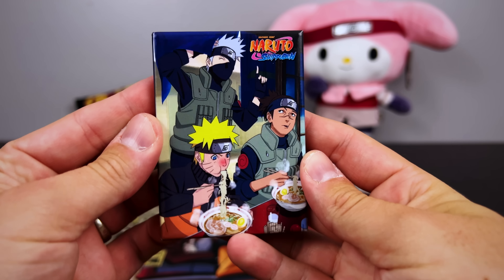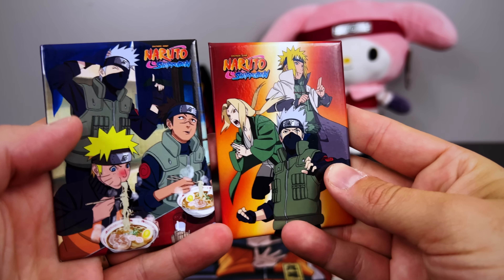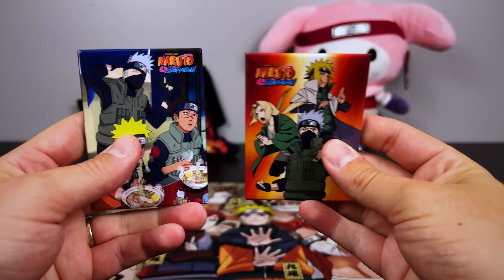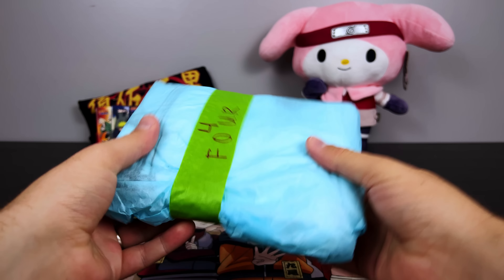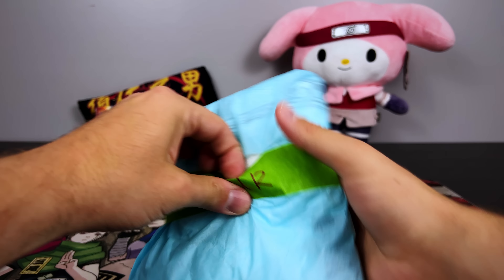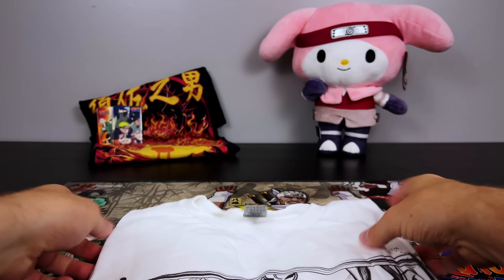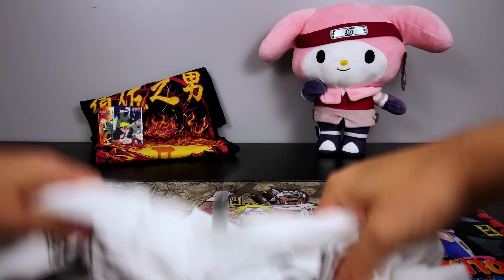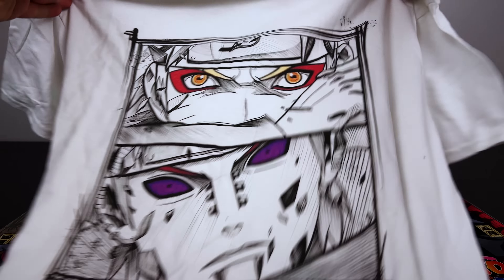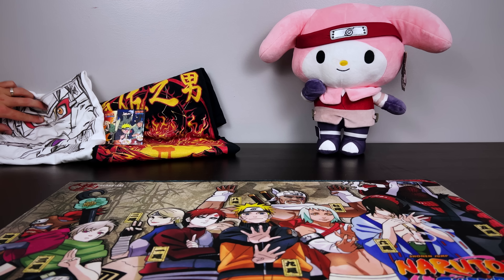For number three, looks like we have an awesome looking fridge magnet — wait, there's actually two! That's perfect, my fridge upstairs is running low on fridge magnets. Number four is definitely a t-shirt — interesting black and white looking design. Oh, and two colors! This is lit — this is one of my favorite fights in the entire series: sage mode Naruto versus Pain. Really cool to see this on a shirt, and I've never seen a shirt like this before.